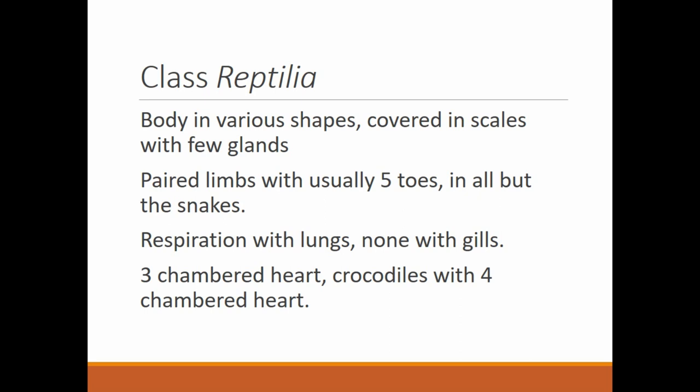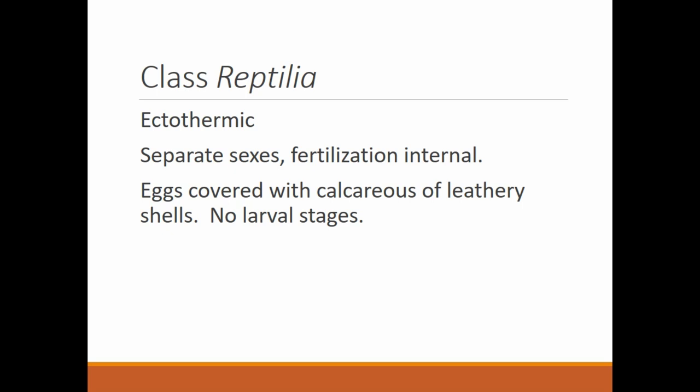They have a three-chambered heart as well — two atria, one ventricle — except for crocodiles and alligators, which have a four-chambered heart. Now we're starting to see characteristics similar to us. They are also ectothermic, or cold-blooded, so their body temperature fluctuates with the environment. Crocodilians — alligators and crocodiles — when they get hot in the day, they'll go in the water to cool off. At night the water cools slower than the air, so they slip back into the water to keep warm. While basking in the sun they can also lie with their mouth open to help radiate heat out of their body.